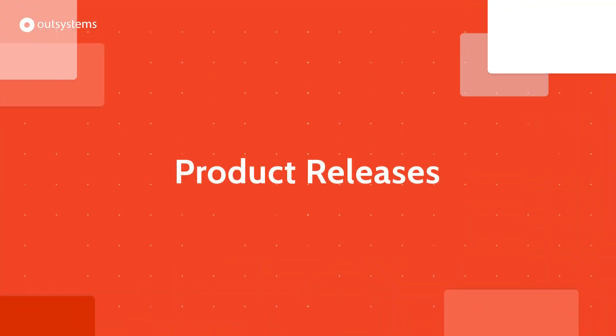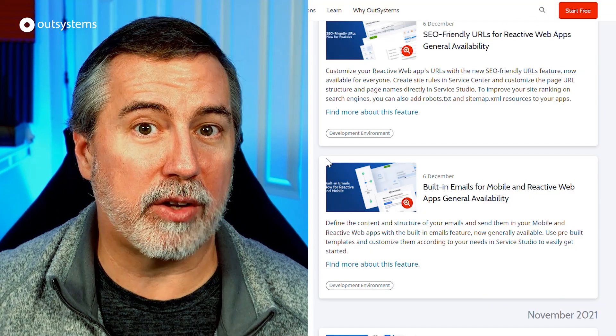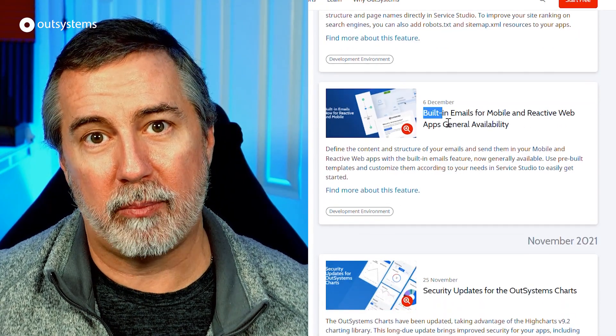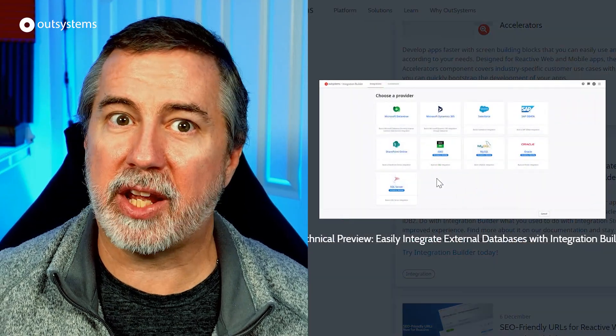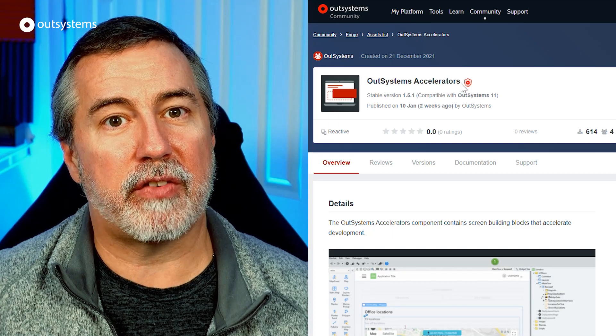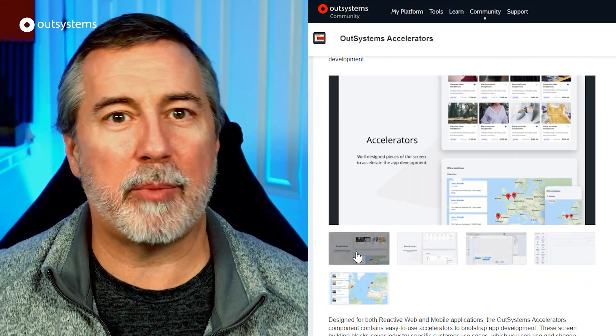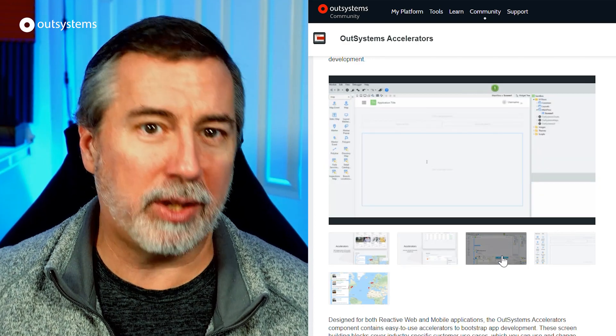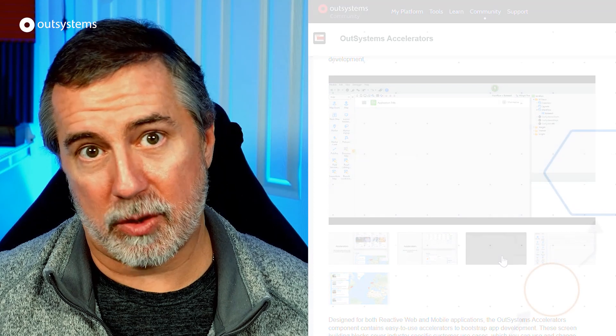December is typically a pretty quiet time of the year, with lots of folks taking time off for the holidays and to recharge for the new year. But there was still time for some new product releases, including the general availability of SEO-friendly URLs for reactive web apps, as well as built-in emails for mobile and reactive web. We also released a technical preview of external database integration in Integration Builder, and a set of accelerators in Service Studio to accelerate building common customer use cases through a set of customizable building blocks, complete with sample data. Check them out at the link in the description.